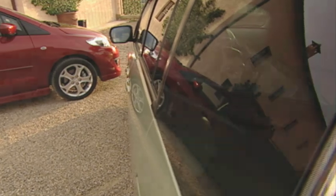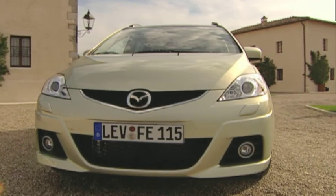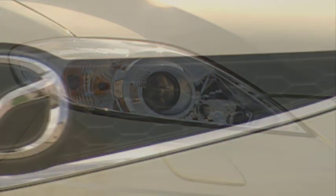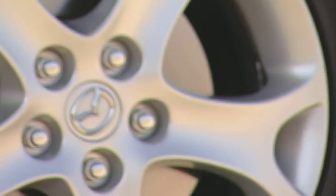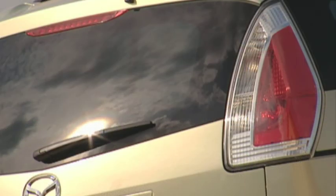Mazda 5 facelift stands out in the crowd with its fresh, clear design. At the front, it has a striking new front bumper, new headlamps and a new, more clearly defined five-point grille. New as well, the design of its aluminum alloy wheels. But even at the back, the Mazda 5 facelift cuts a good figure with new bumper and rear-lamp designs.